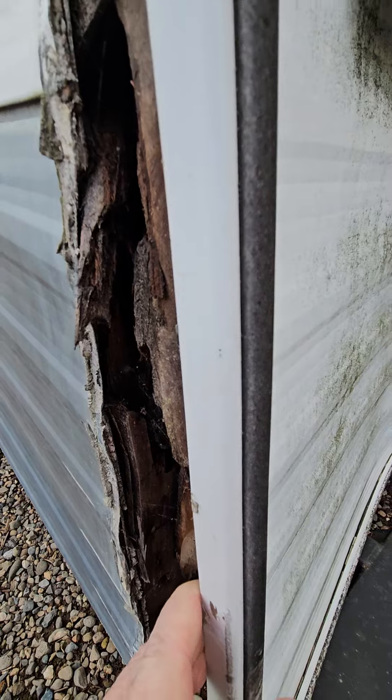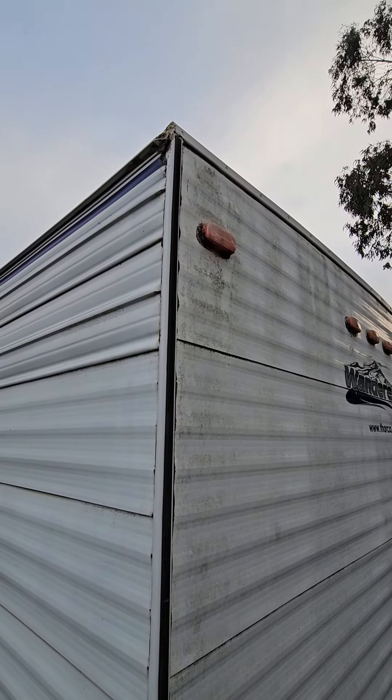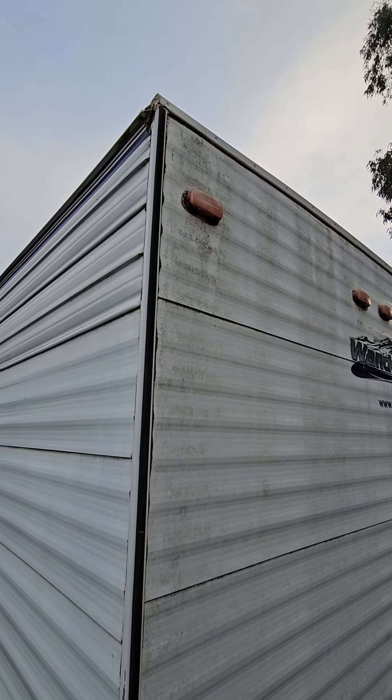Back corner by the shower outside — found some wood rot here. The wood behind it is rotten the way we found it, so they're gonna have to build it up. Probably leaking up by that skylight above the shower area, so this back corner will probably need some repair done.